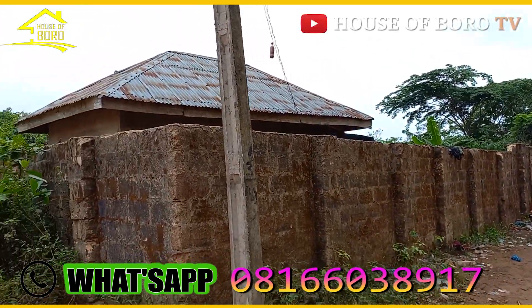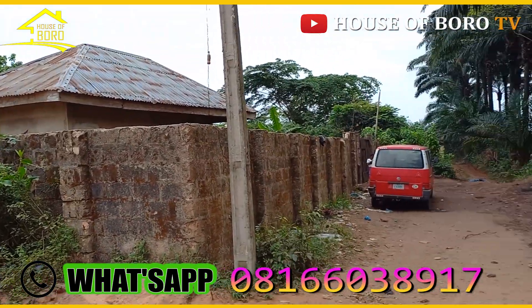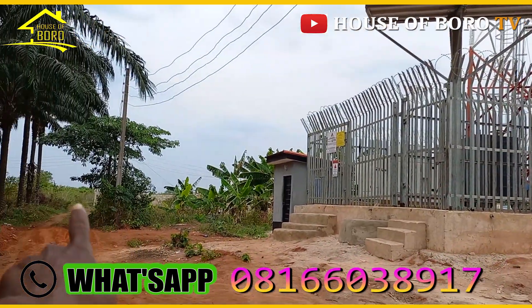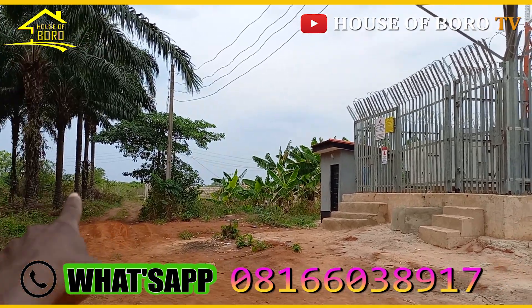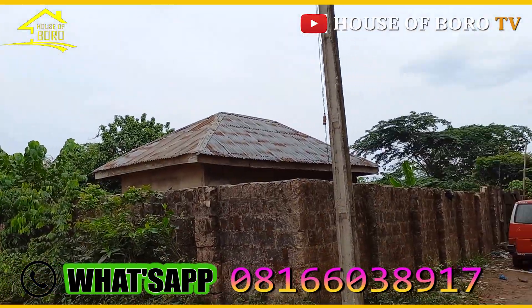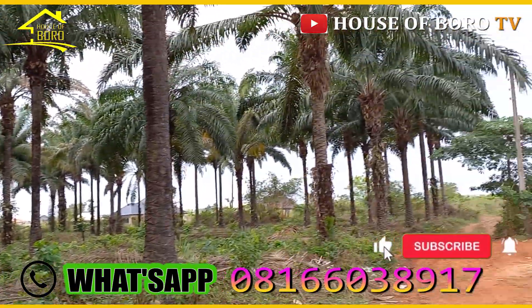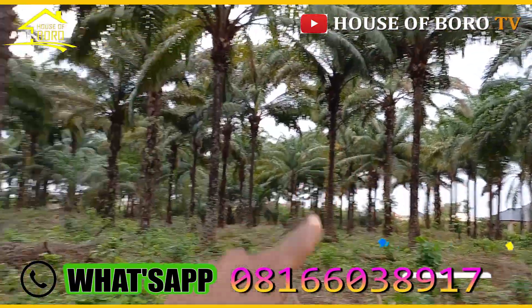This is a 200 by 200 plot. From here to the third road is two plots — this banga here is near the third road. This very compound and this very plot is in Aviyama. The third road there is the third junction, which is a sensitive junction.